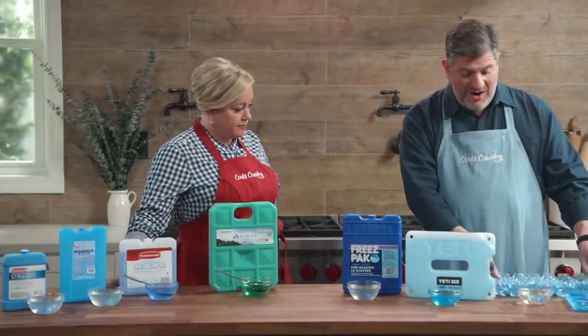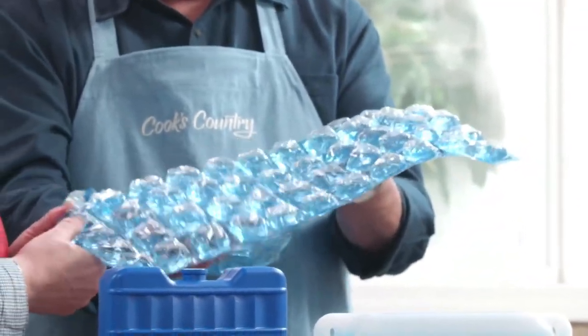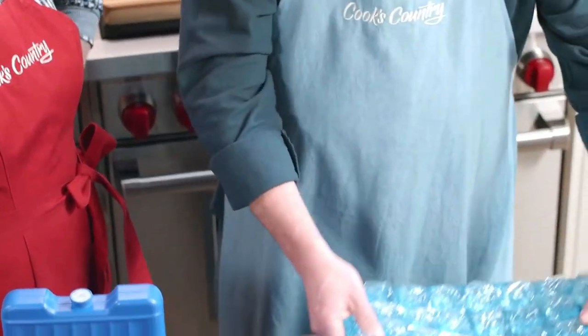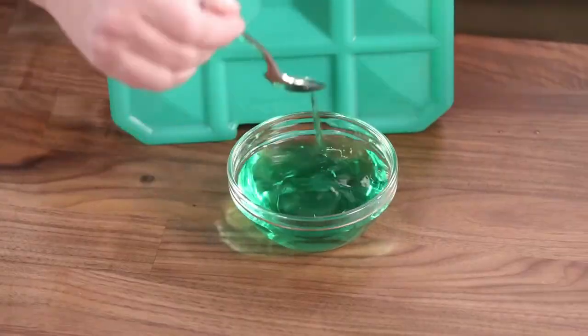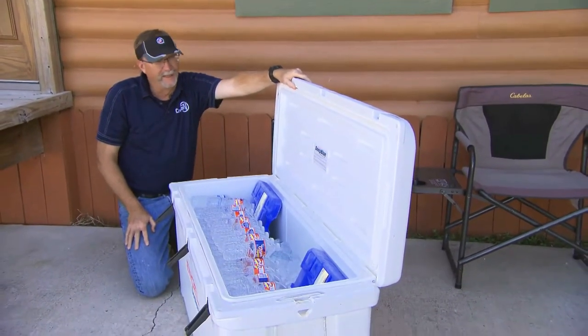Ice packs can keep the contents cold for days. Being able to freeze them for thousands of uses can also save you money in the long run. Ice packs for coolers should be a surefire way to keep your food and drink cool and ensure that it all stays fresh for any long trips you happen to go on. Reusable ice packs contain special chemicals that keep things cold.